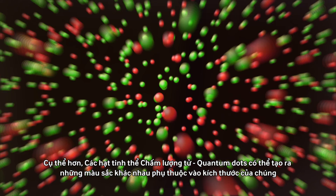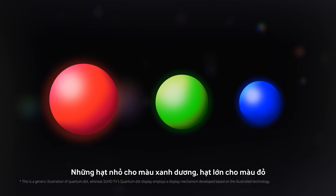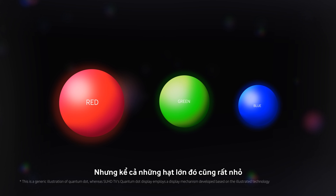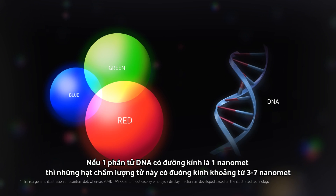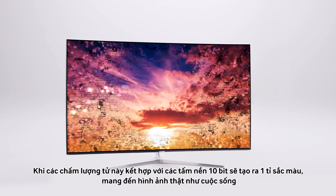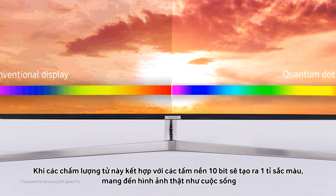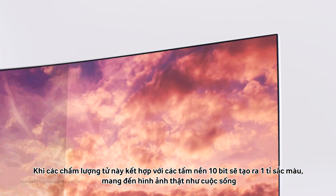To be more specific, quantum dots can produce different colors depending on their size. Smaller ones are blue, larger ones are red, but even the larger dots are very small. If our DNA typically has a diameter of one nanometer, these dots are about three to seven nanometers. When these quantum dots are combined with 10-bit panels, you get 64 times more color variations than conventional TVs, which could add up to as much as one billion color shades.